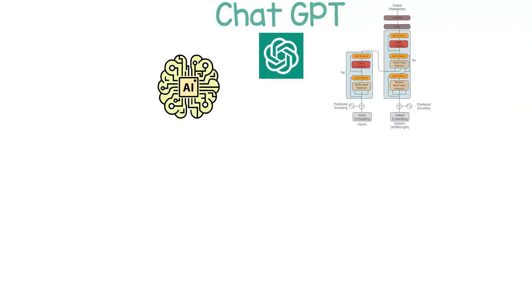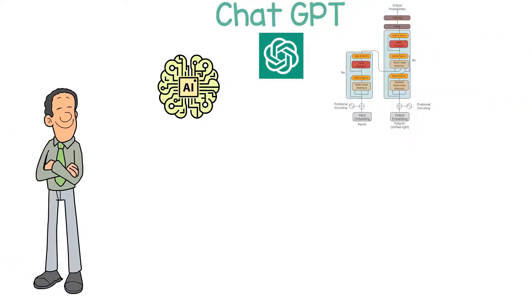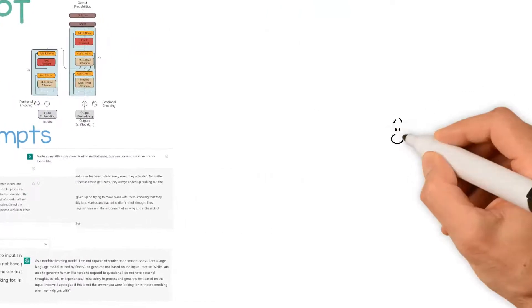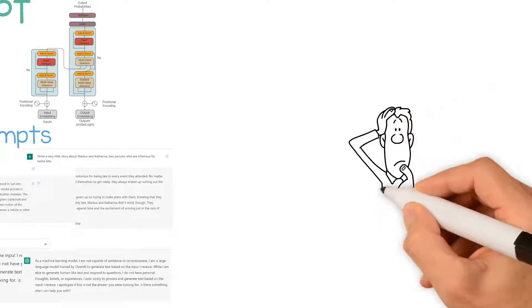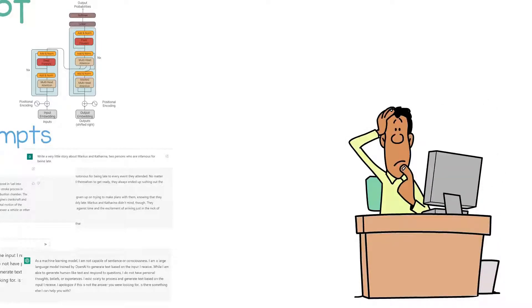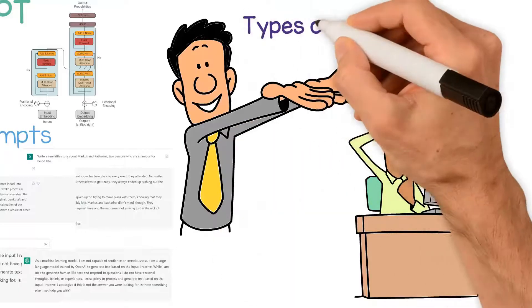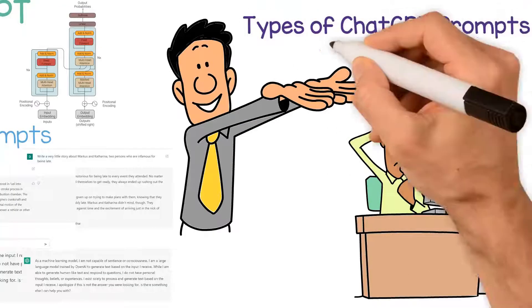ChatGPT is an artificial intelligence language model that's been trained on a large dataset to generate human-like responses to a wide range of prompts. As a user, it can be quite challenging to figure out the best way to use ChatGPT prompts effectively. In this video, we'll explore the different types of ChatGPT prompts and discuss the best ways to use them.